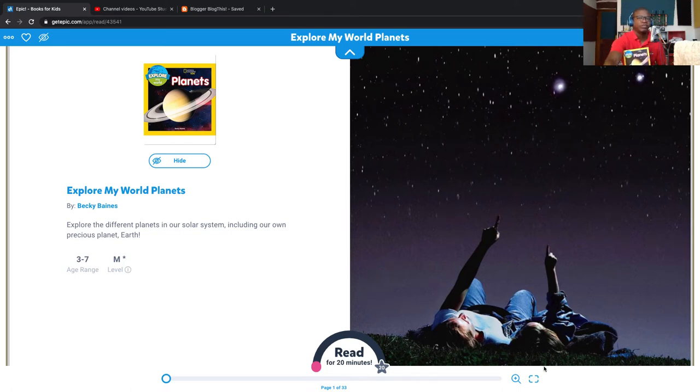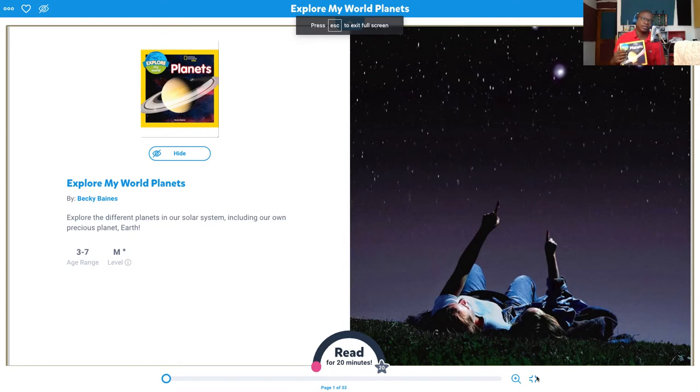I also have this on my computer and I have it in book form. So I hope this can help you to relax. So let's read.